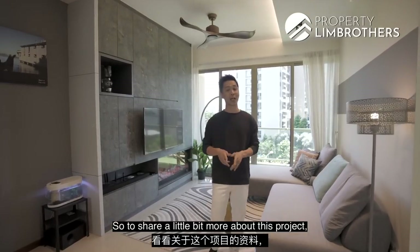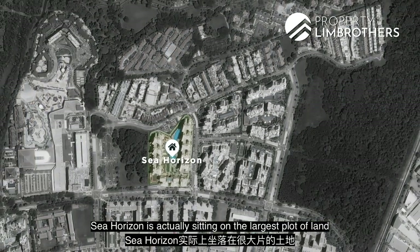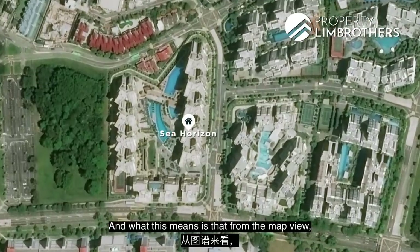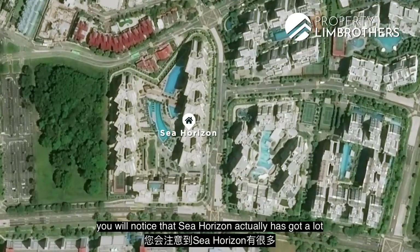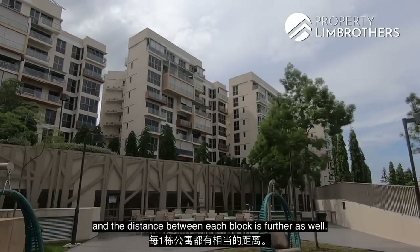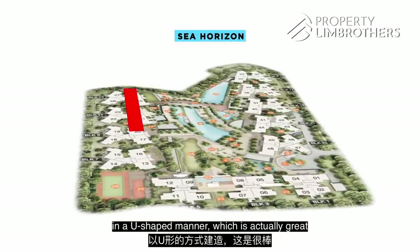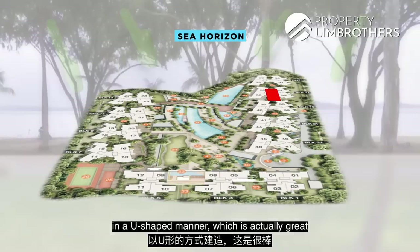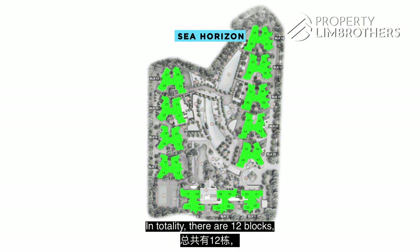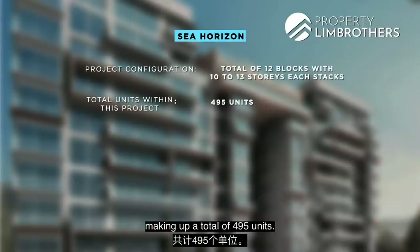Let's pull up the site plan for C-Horizon. C-Horizon is actually sitting on the largest plot of land in this cluster of condominiums. From the map view, you'll notice that C-Horizon has a lot of communal spaces between blocks, and the distance between each block is further as well. Looking at the shape of the entire site, the stacks are constructed in a U-shaped manner, which is great for catching a lot of sea breeze coming in from the north.